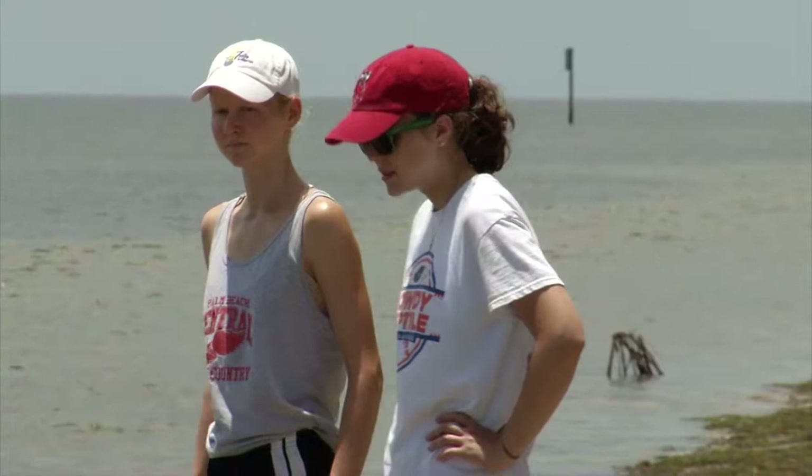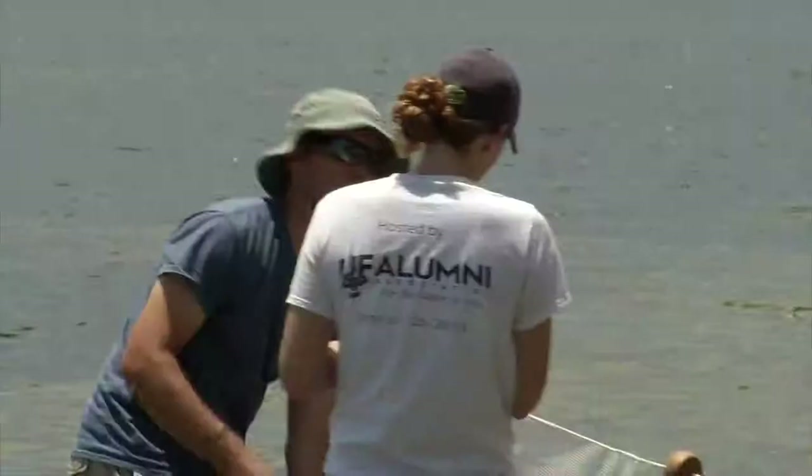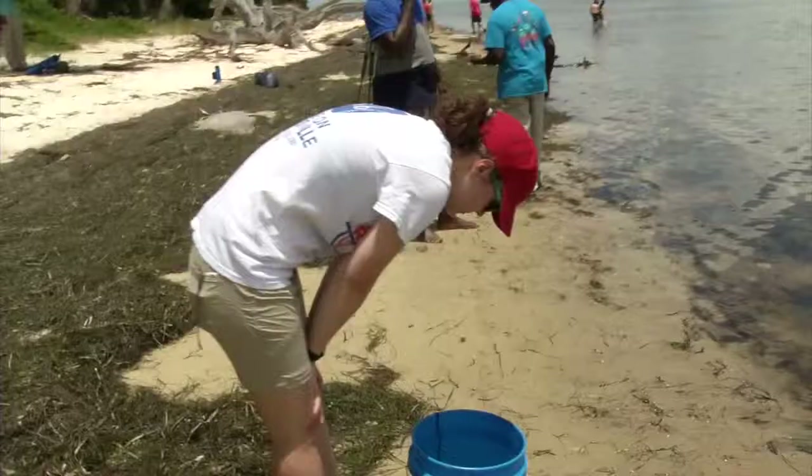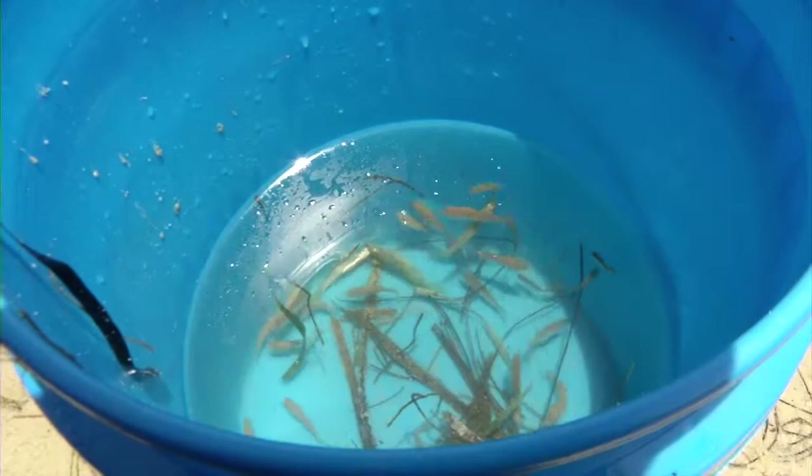One of the goals of this course is to prepare these students for going into a field of wildlife biology or just biology, especially one that would involve field work, because a lot of students are interested in it but haven't really gone through all of the different processes of what a biologist does, what a field biologist does.